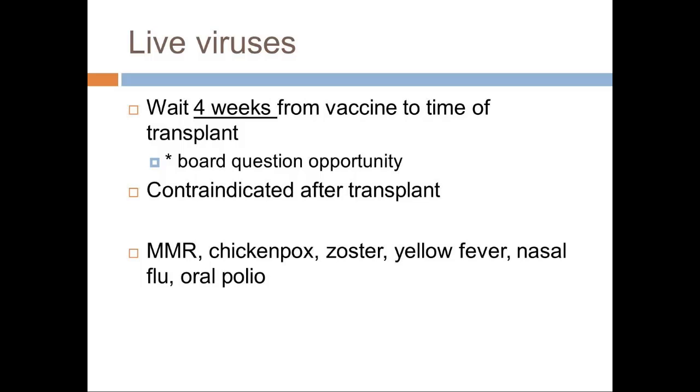Live viruses are special, and you need to wait four weeks from the time of vaccine to transplant. I think this is a good board question opportunity: you have a patient who got a live virus vaccine — when can you transplant them? You have to wait a month. You don't want to vaccinate somebody who is sick and close to transplant, because giving them the shingles vaccine could mean they miss their transplant window. So with live viruses you really have to be careful about timing, and if they're close to transplant, just forget it. And of course, live virus vaccines are contraindicated after transplant. Sometimes you miss a vaccine opportunity because you meet these people too late.